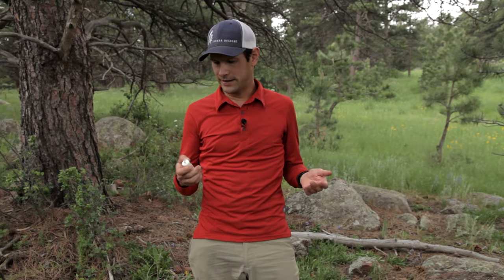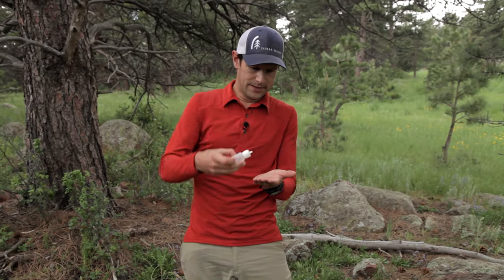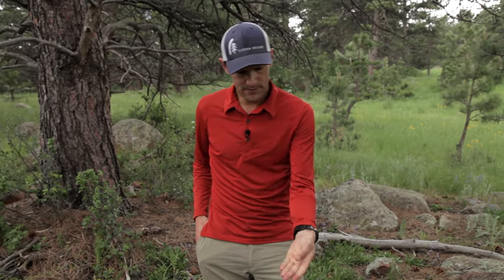Grab your hand sanitizer again, put some in that dirty hand, do a one-handed wash, then get your other hand in there. At this point, my hands are good and clean. I feel light. I feel good — in fact, I feel really good now. Happy pooping.